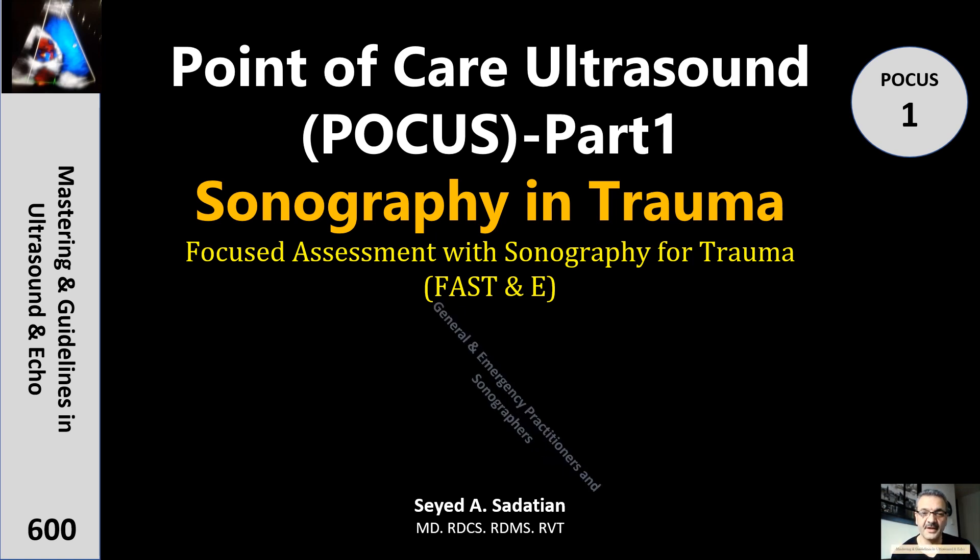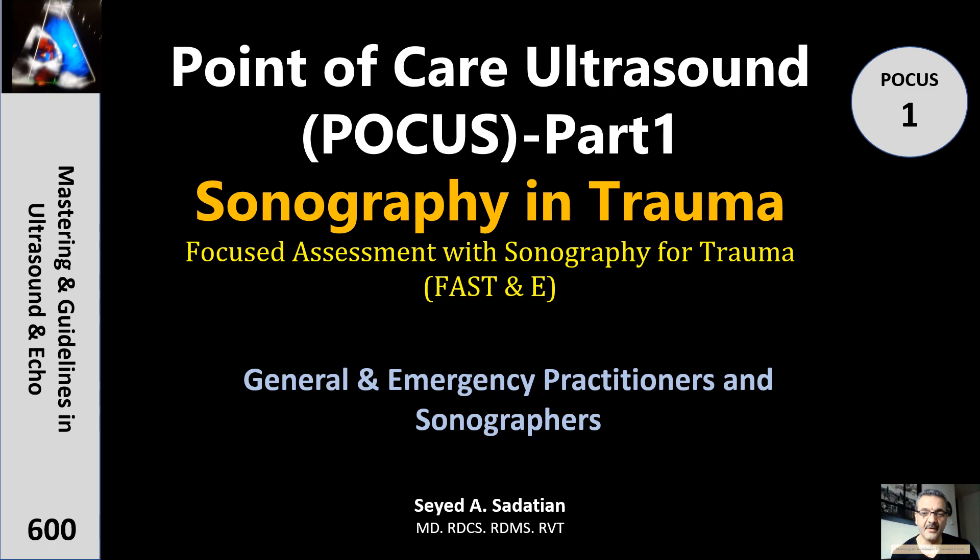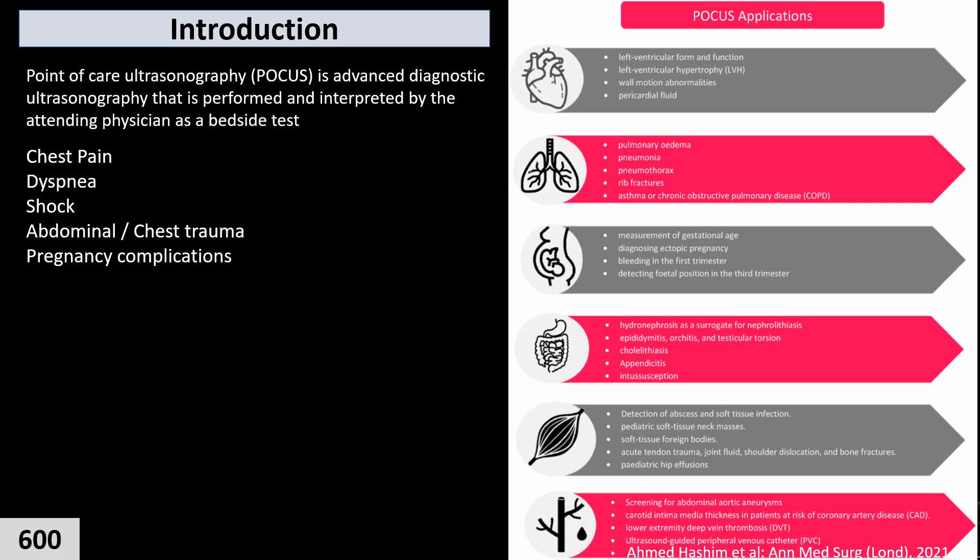Welcome to Mastering and Guideline in Ultrasound and ECHO. Hi everyone. In this group of presentations, I am going to cover all topics in the field of POCUS, or point of care ultrasonography.